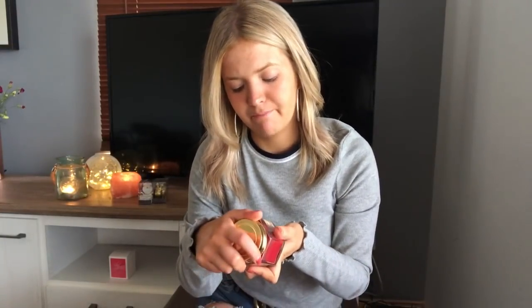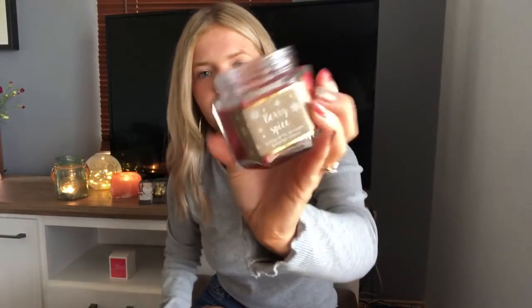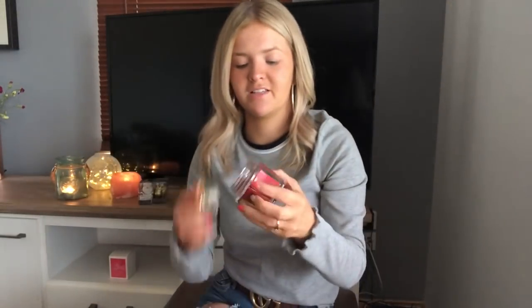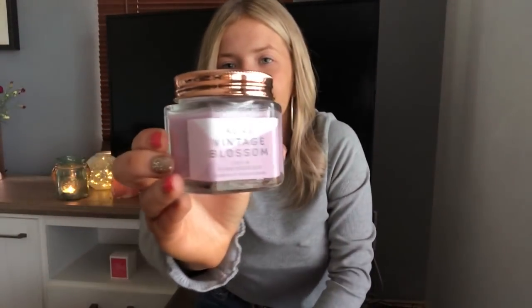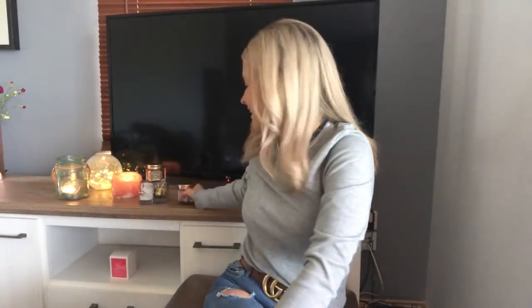I got a berry spiced Christmas candle — I hate the smell of cinnamon but this isn't too cinnamon-y. It's very nice and it was just a pound. Last but not least, I got a Lillian honeysuckle candle — also a pound. You can't go wrong with these little jars. They've got a cute rose gold lid. So that's everything I bought in Primark!